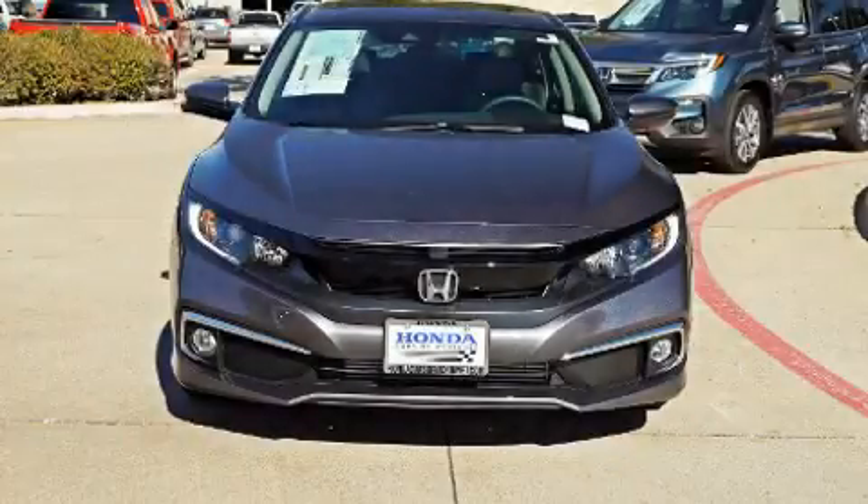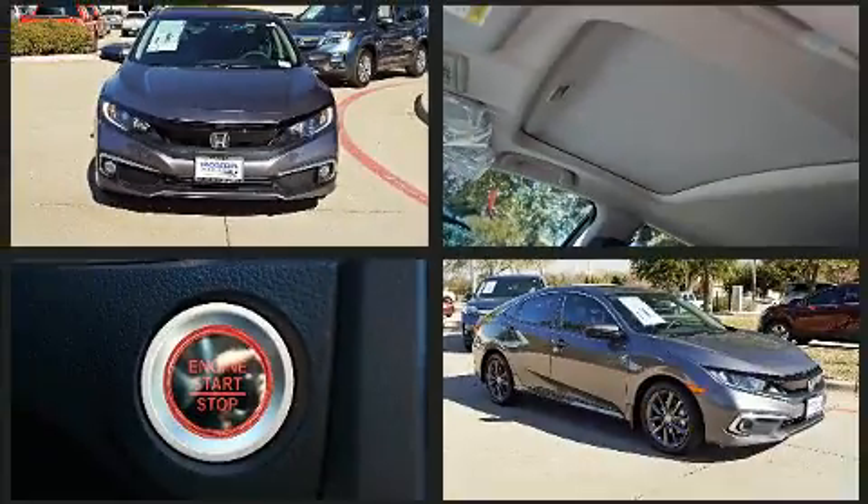Come test drive this 2020 Honda Civic. This four-door, five-passenger sedan offers the features and options for which you've been searching.